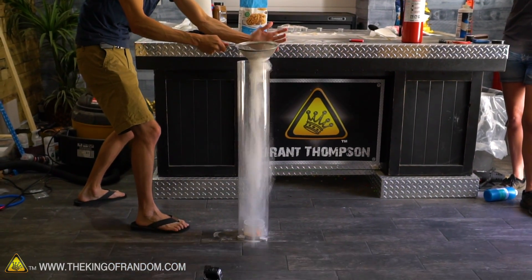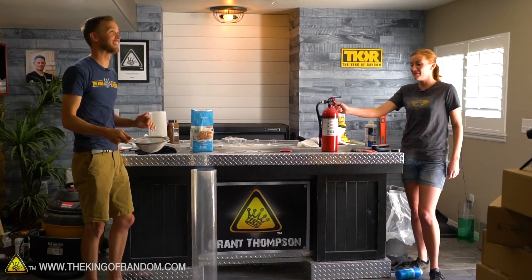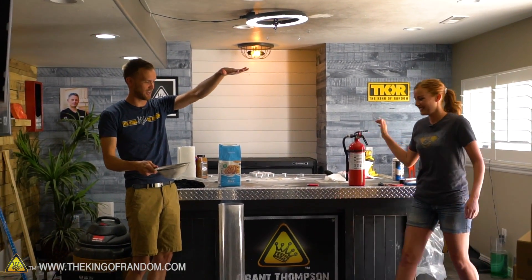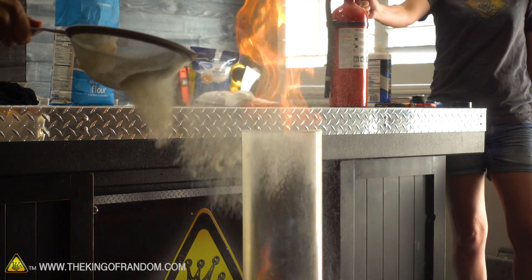There you go - beautiful. It didn't hit the ceiling, got to about here, shot out of the tube, but we're no longer a foot from the ceiling. That was pretty cool.